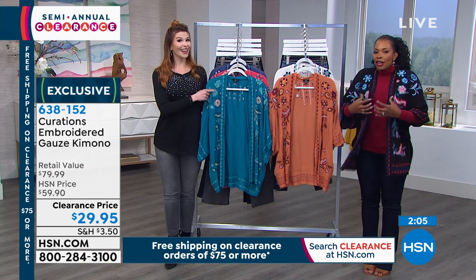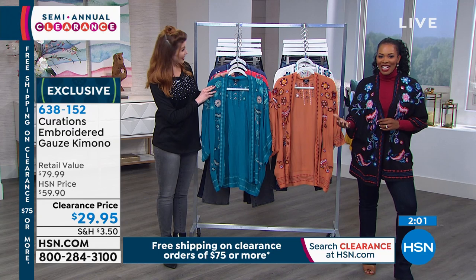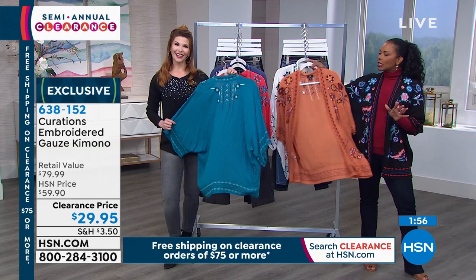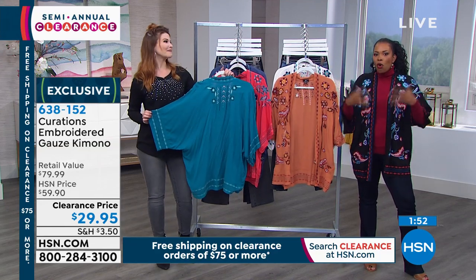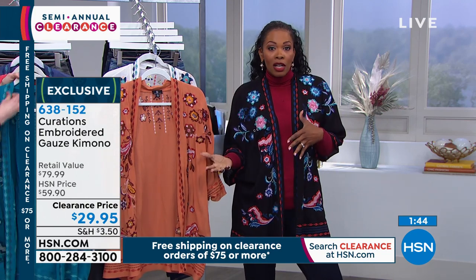But when you throw on that third piece, all of a sudden it looks like an outfit. And this is that third piece that's so simple — if you're tired of wearing that blazer, if you're tired of wearing that cardigan all the time and you just need a little something different, this is the kimono. I love that it's got a feminine look, a boho look, and like an artisan look.